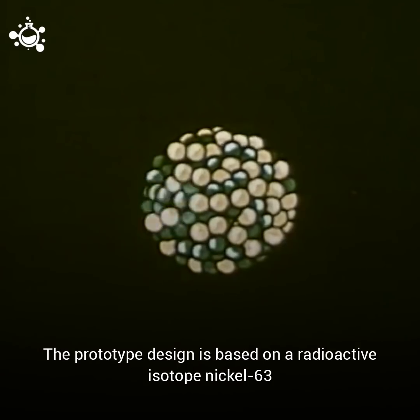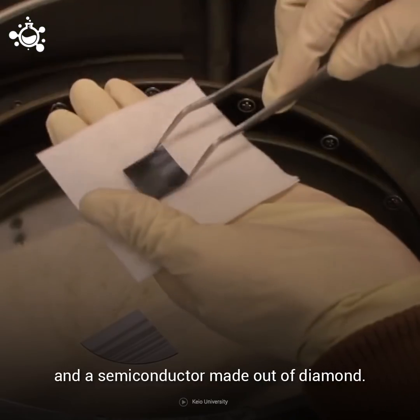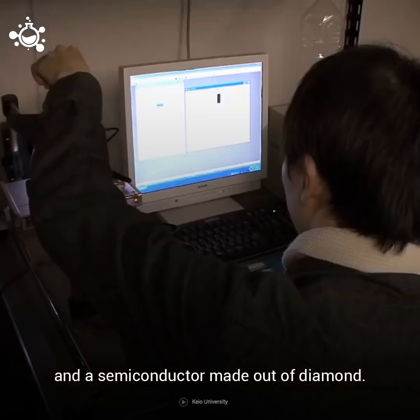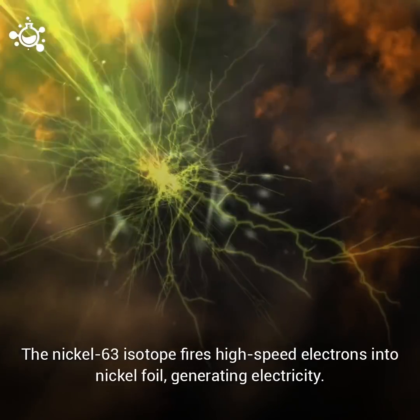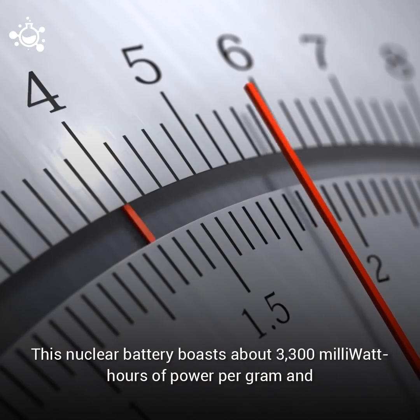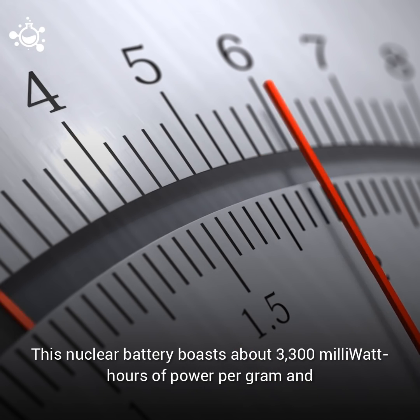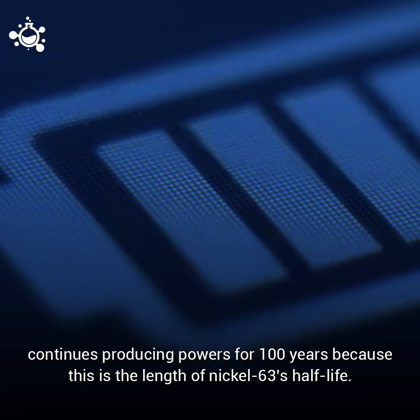The prototype design is based on a radioactive isotope nickel-63 and a semiconductor made out of diamond. The nickel-63 isotope fires high-speed electrons into nickel foil, generating electricity. This nuclear battery boasts about 3,300 milliwatt-hours of power per gram and continues producing power for 100 years, because this is the length of nickel-63's half-life.